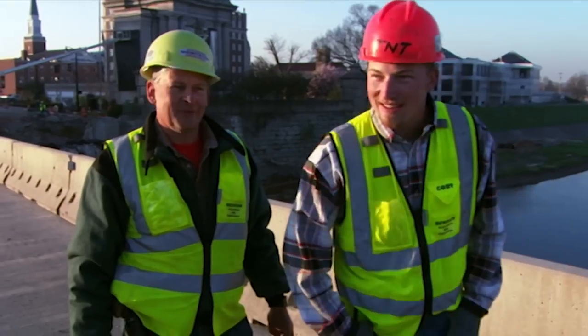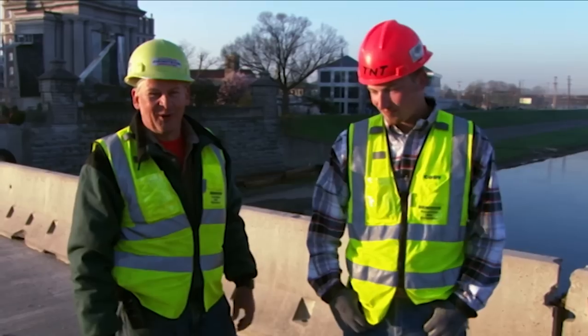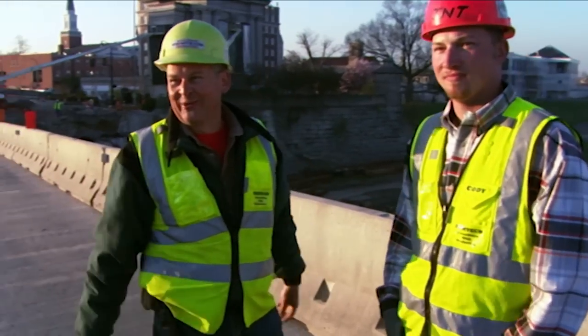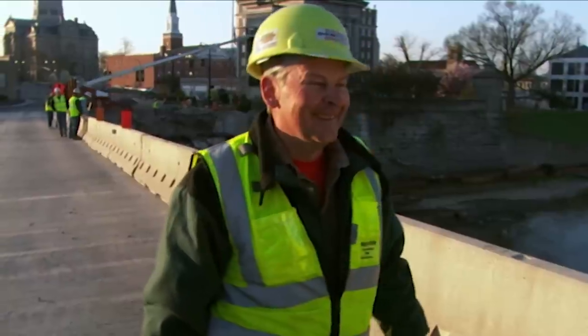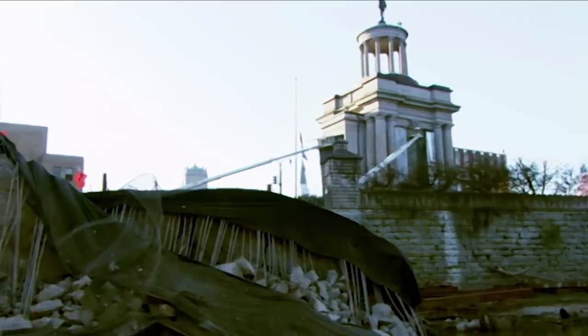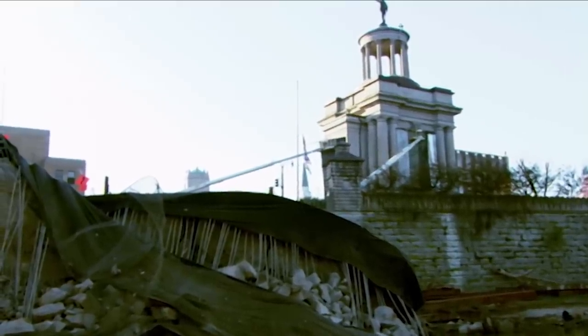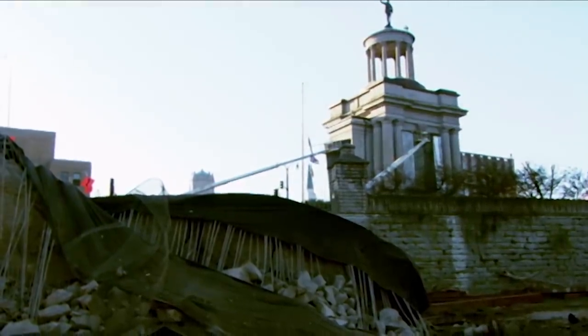The best adrenaline rush you can get — get the noise, it's awesome. How many other people get to basically have Baghdad in the middle of a town and get away with it and not hurt anything? Now the Civil War Memorial can rest assured that in the next hundred years, it should never witness another act of destruction quite as aggressive as this one.